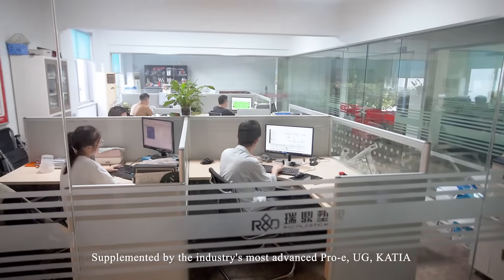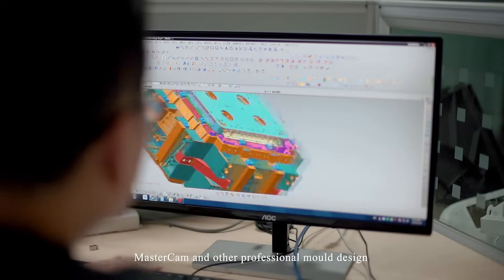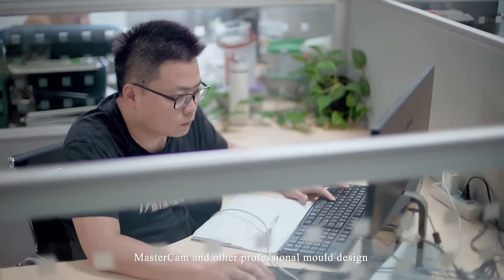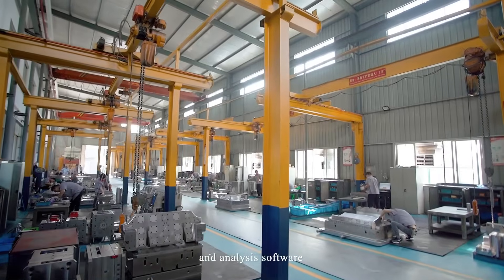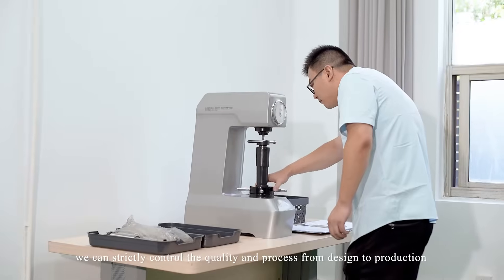Supported by the industry's most advanced ProE, UG, CATIA, Mastercam, and other professional mold design and analysis software, we can strictly control the quality and process from design to production.